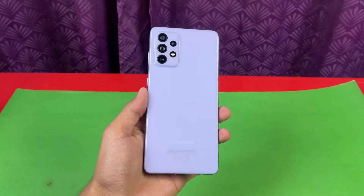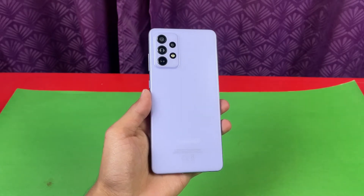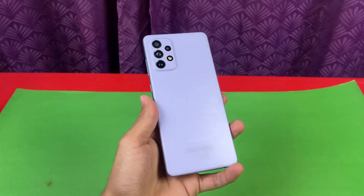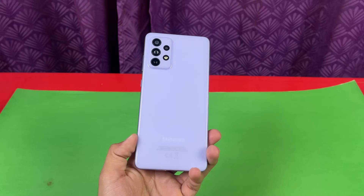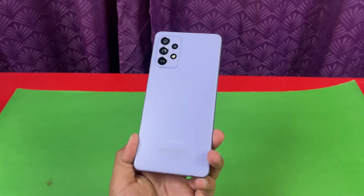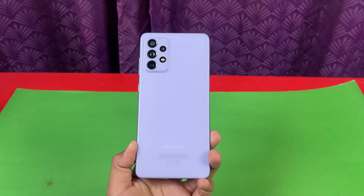Hey guys, I'm back with a brand new video. The Samsung Galaxy A72 is finally here. I didn't do the unboxing because the unboxing experience is very similar to the Galaxy A52 — in the box we have a 15-watt fast charger with the A52, while the A72 has a 25-watt super fast charger. That's it, otherwise no difference in the unboxing experience.